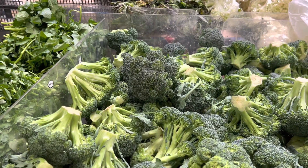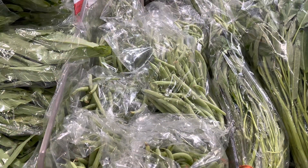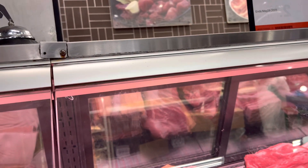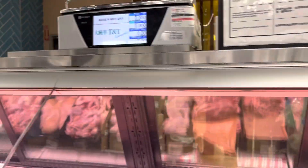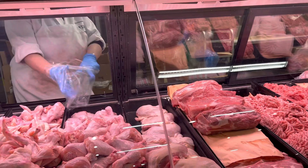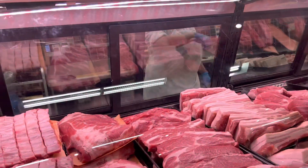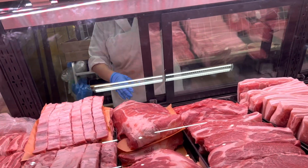I need to get one broccoli crown, one bag of green beans, one no-cross bread, drumsticks... it's a big piece of bread, a kilo.